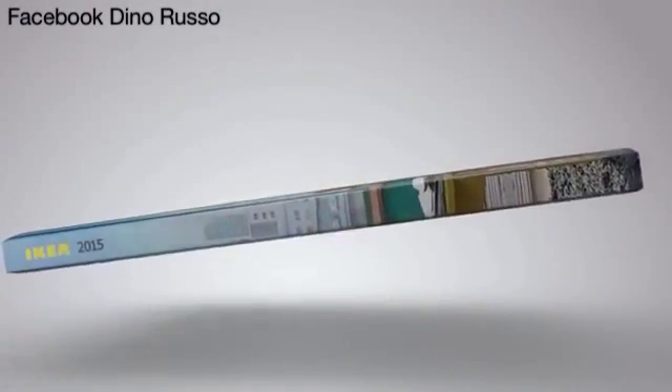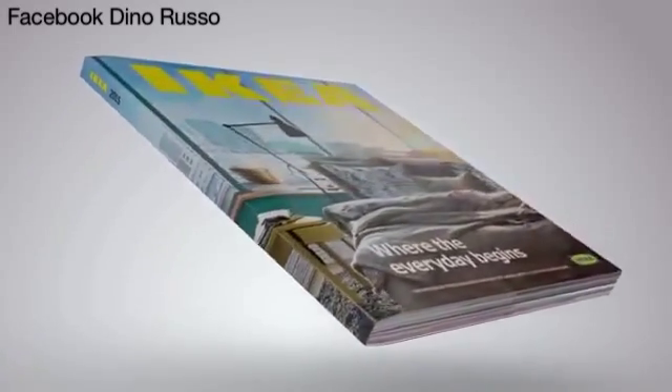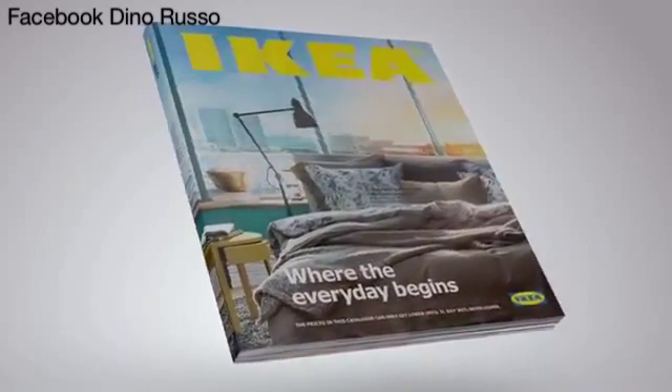You know, once in a while, something comes along that changes the way we live. A device so simple and intuitive, using it feels almost familiar. Introducing the 2015 IKEA catalog.